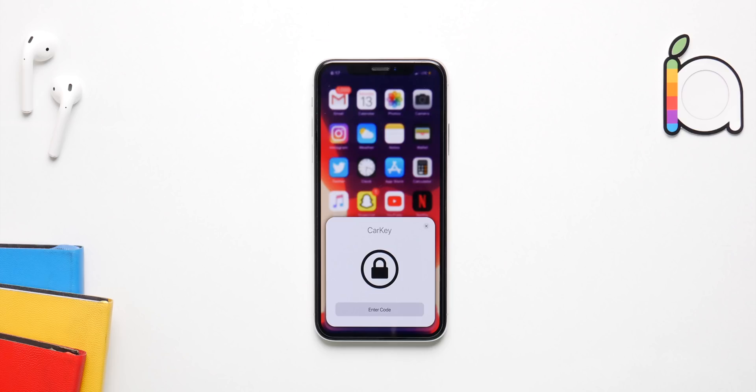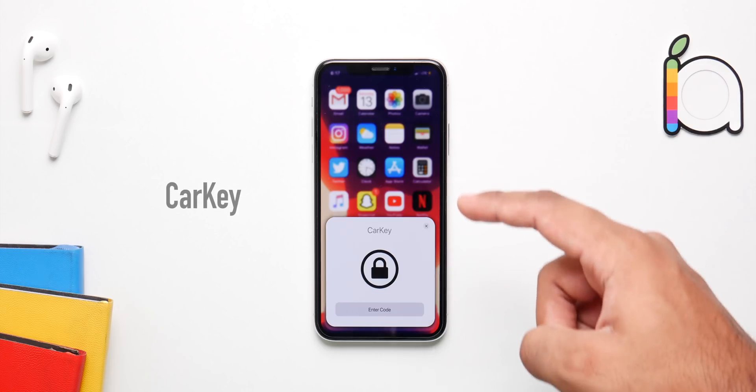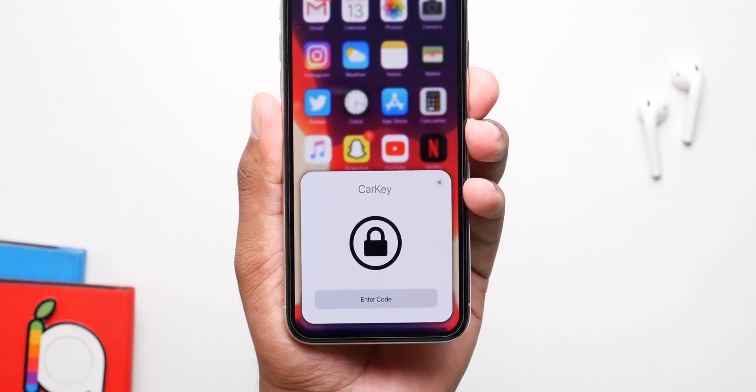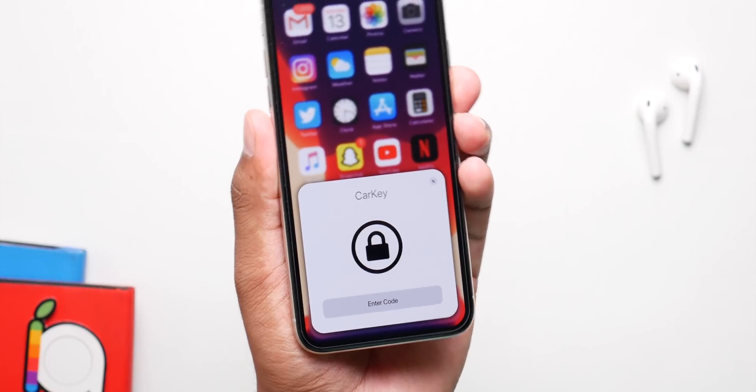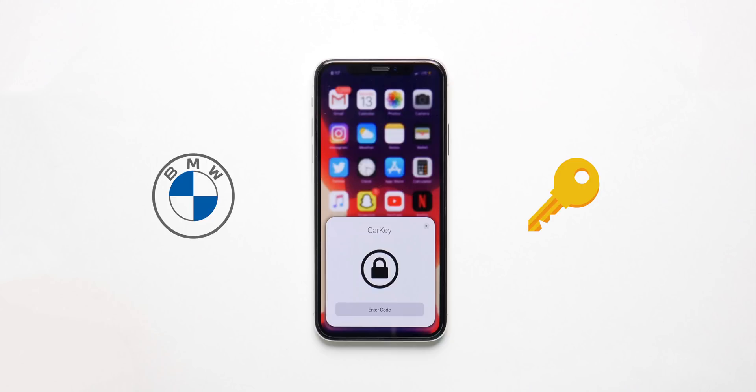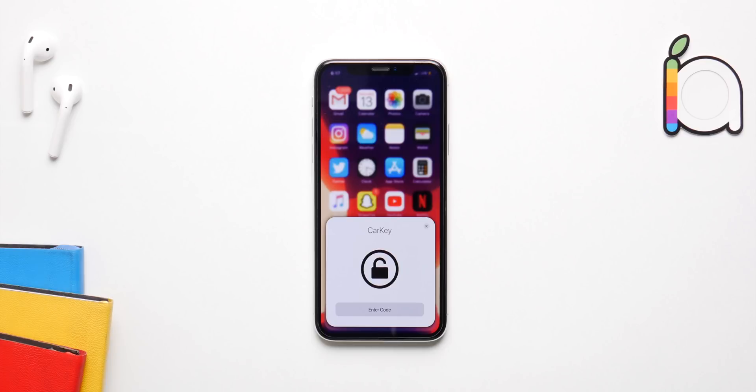Apple is going to introduce Car Key with iOS 14, and if your car is NFC enabled you will be able to lock and unlock it without a key just by using your iPhone. BMW is supposed to be the very first car company to allow their cars to be turned on and unlocked with Car Key.